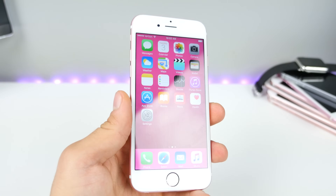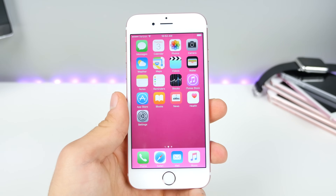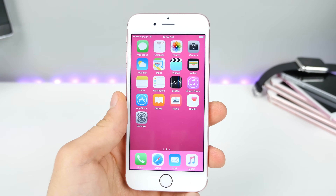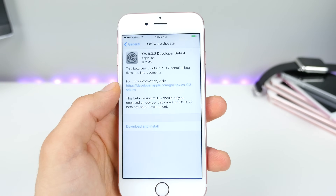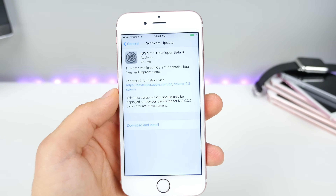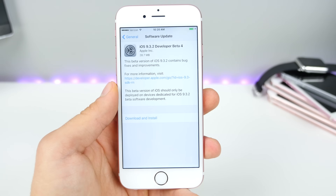What the heck? Four betas? Apple just released iOS 9.3.2 beta 4. This is very, very unusual for such a minor update. We usually see this many betas for something significant like 9.3.